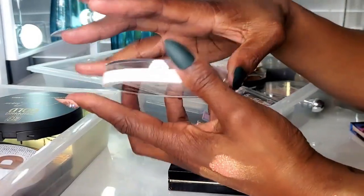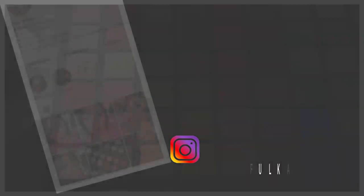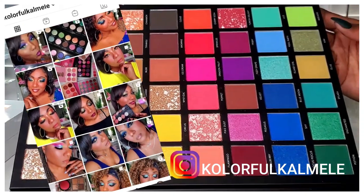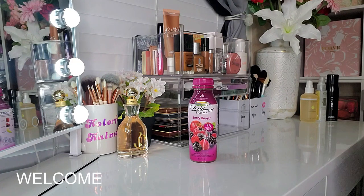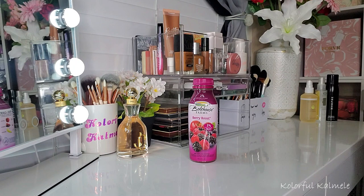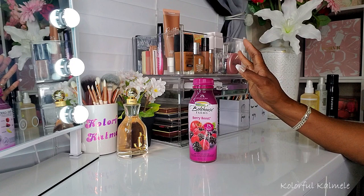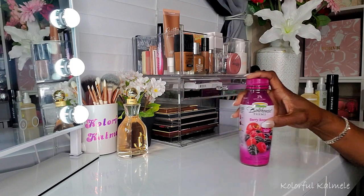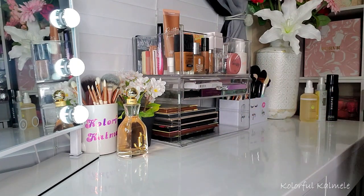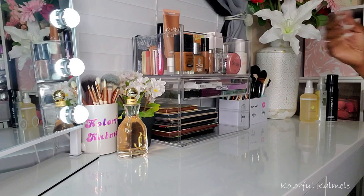Let's get started. Hi guys, welcome back. So I'm going to do my Shop My Stash today. I know I said I was going to do it more often, but I've just been doing too many other things. A lot of these I've already used before, so I won't talk too much about them, but some of them are new. Let me get my smoothie out of the frame. Okay, let's just jump right in.